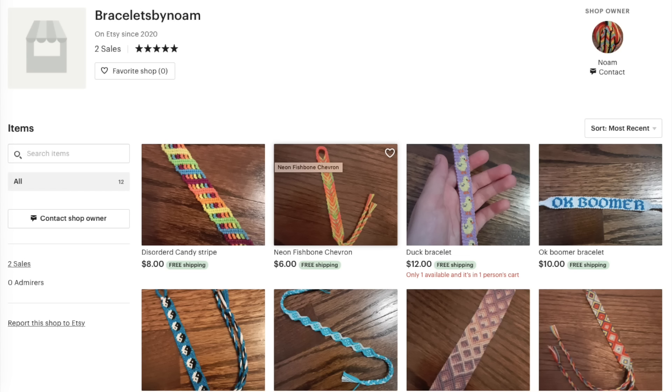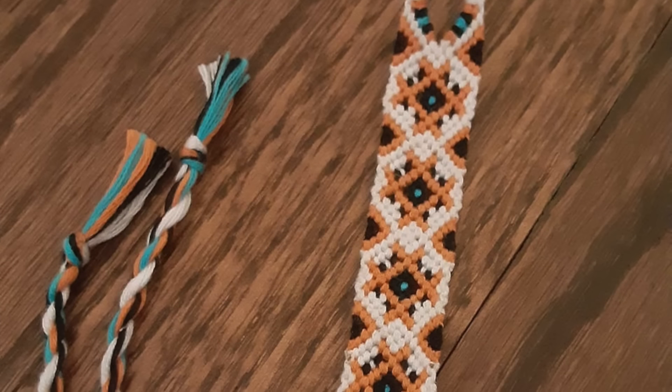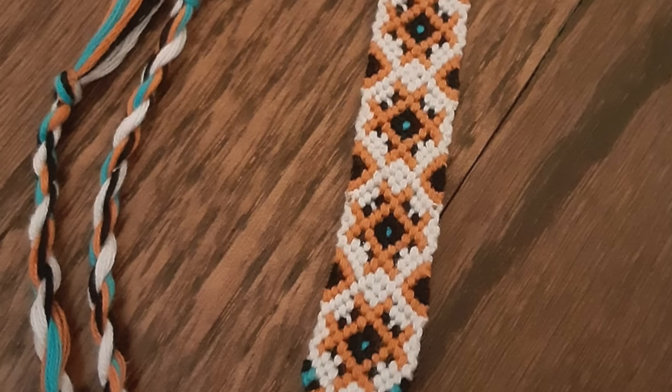There's also the shop Bracelets by Noah, who is actually one of my followers — hello if you're watching. I really like the bracelets on your site, especially the star diamond — it looks super duper pretty. I'm going to add this one to the cart. And this one has free shipping, so that's awesome.